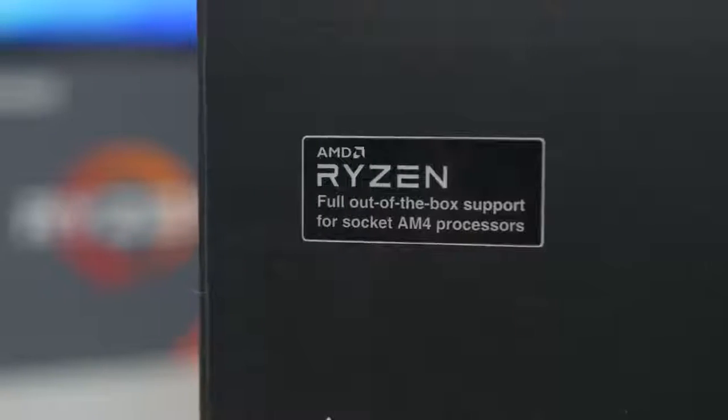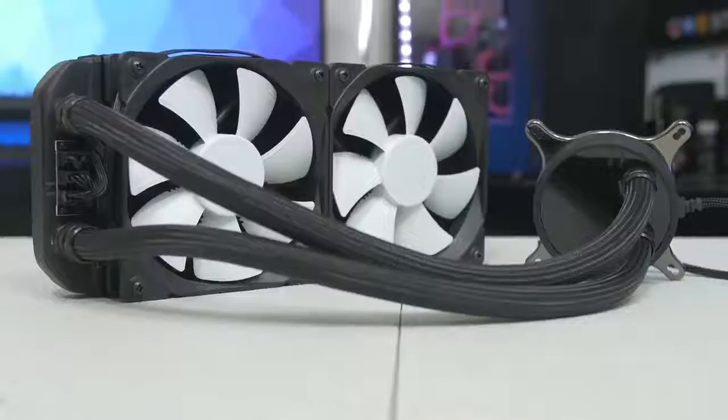With the Celsius line of all-in-one liquid coolers from Fractal Design, it's easy to stay cool. Click on the link in the description for more info.